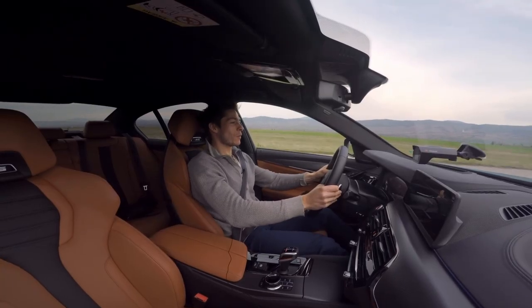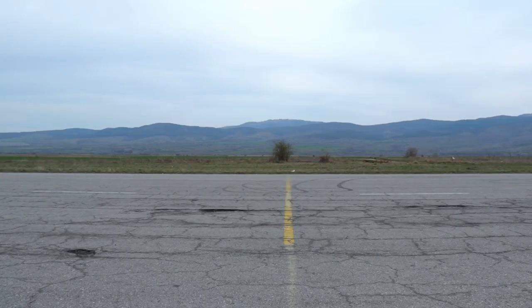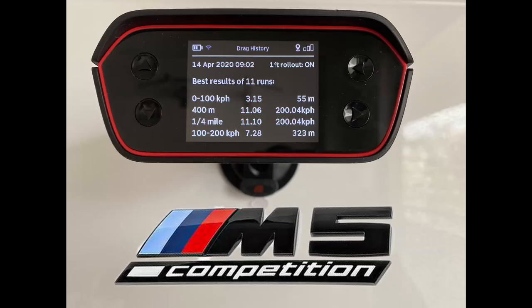200 kilometers, 230, 240. We see 3.15 seconds from 0 to 100 and 11.06 on the quarter mile. Pretty, pretty good results. Nice.